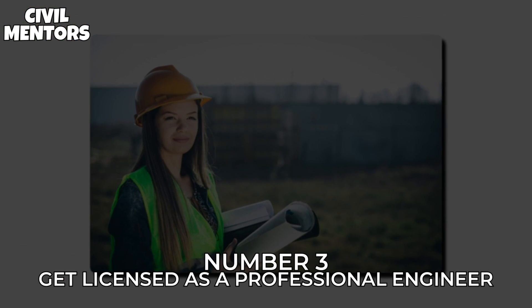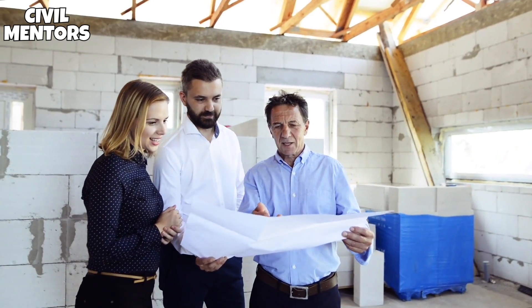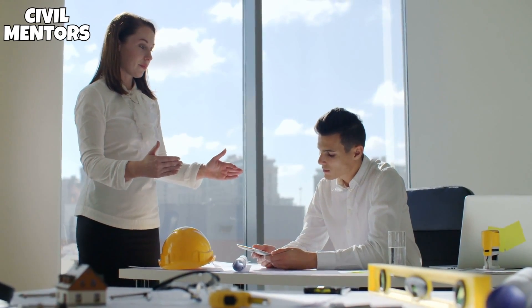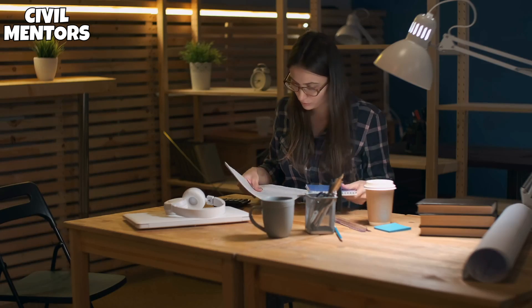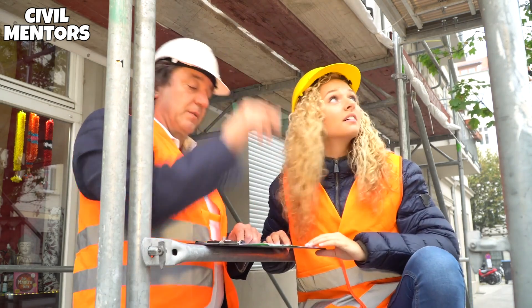Number 3: Get Licensed as a Professional Engineer. To provide civil engineering services, particularly to the public sector and municipal governments, you must get a professional engineer license. You must hold a Bachelor of Science in Civil Engineering from an authorized ABET school to be eligible for licensing. After graduation, you'll normally finish the PE licensure process by completing a Fundamentals of Engineering test.